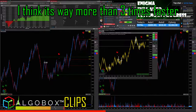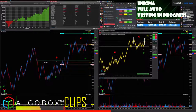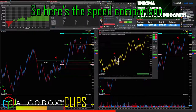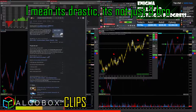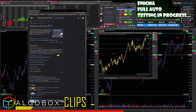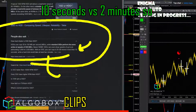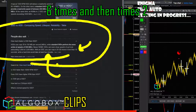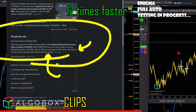SSD is way more than three times faster. For example, copying 20 gigabytes takes less than 10 seconds on an SSD versus two minutes on a regular hard drive. So that's roughly 12 times faster — it's drastic.